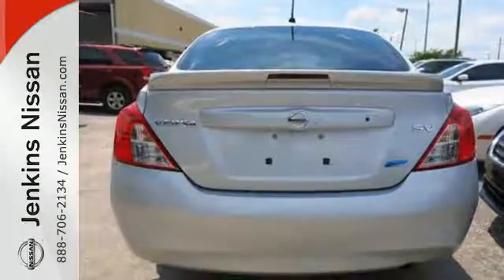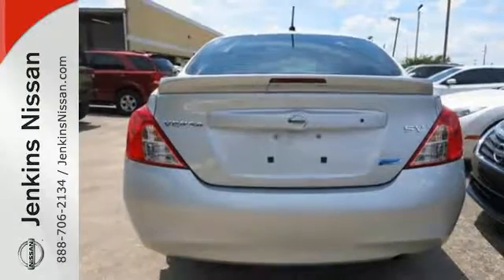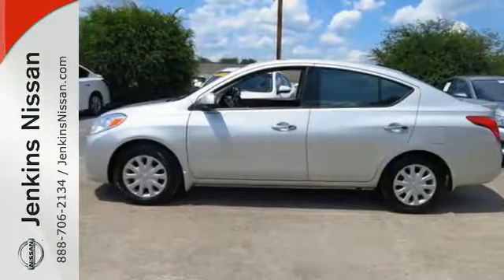If you value exceptional economy, reliability, and versatility, then this Versa is for you. Check it out today.